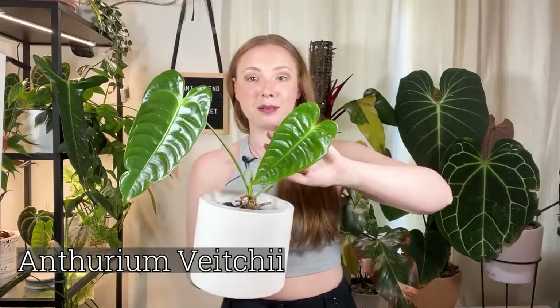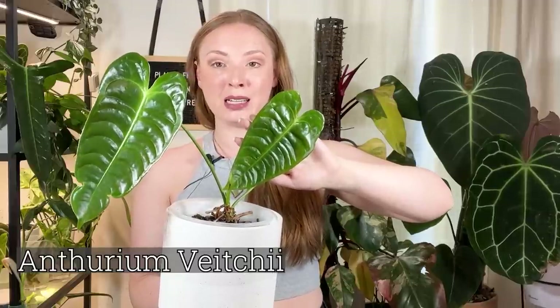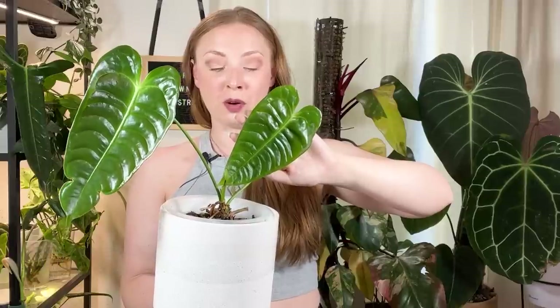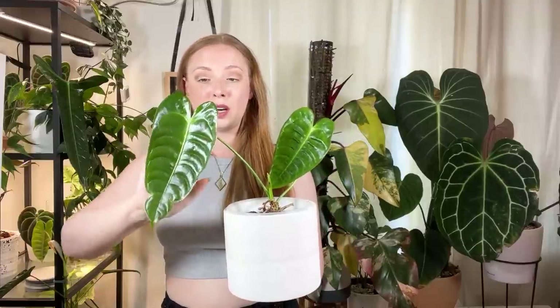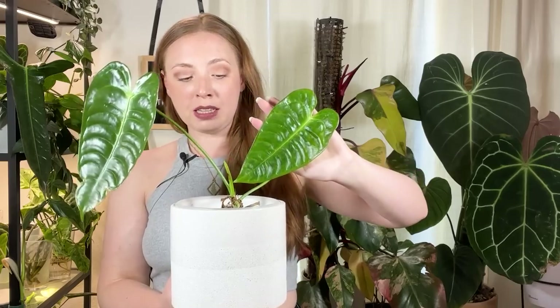We're starting with my Anthurium VTi. This plant doesn't get a lot of screen time on the channel, partly because it lives on top of a shelf and it's kind of annoying to grab. I do really like it — it grows in ambient humidity just fine, in the 50s and 60s in my house. It's had a long journey and was really difficult to root, but it's been putting out new leaves in ambient humidity for about six or eight months.